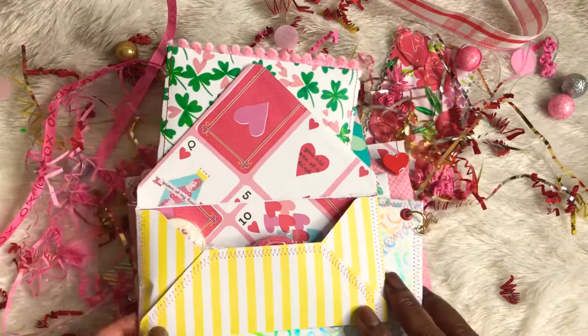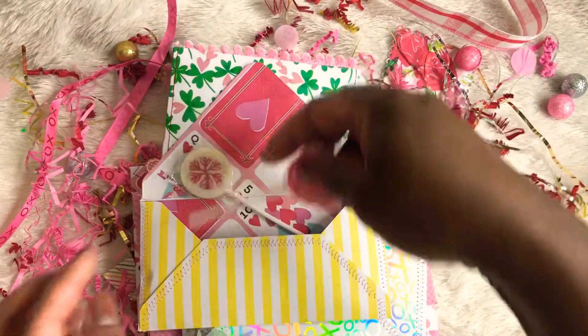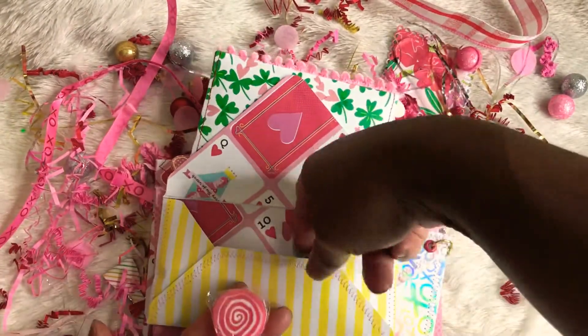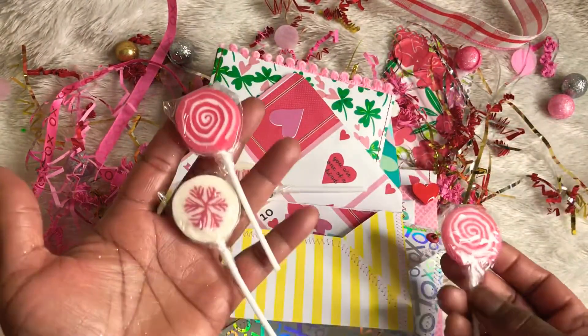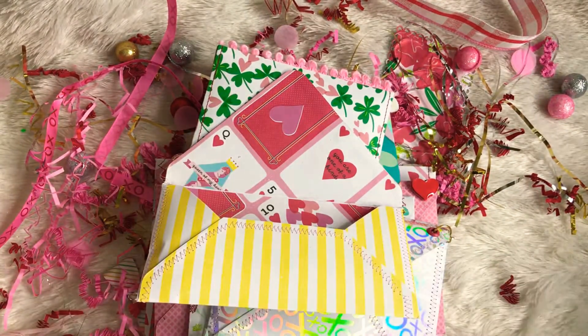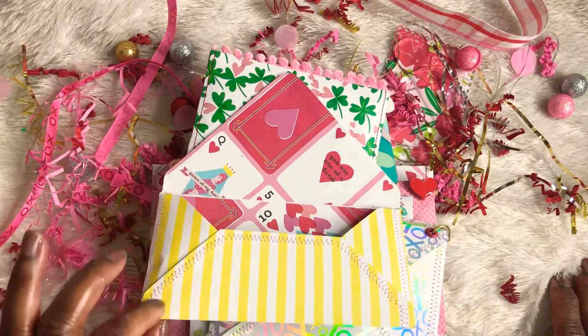Next envelope. Candy! More candy. Thank you for these. I'm just going to put these to the side — I'm going to have to put them up so I can grab them when I want a little treat.